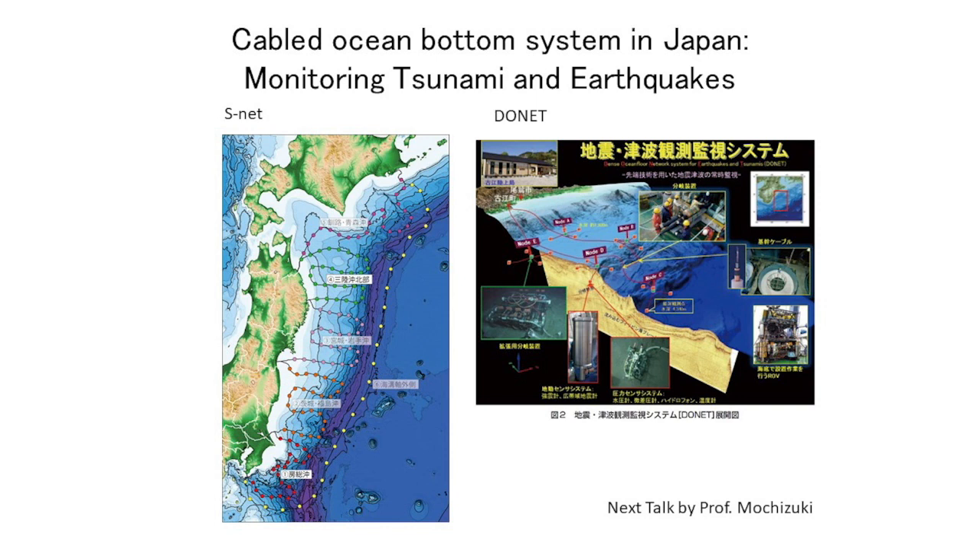Now I'm showing two cable systems deployed after the 2011 Tohoku earthquake and before it in the Nankai area, which will be introduced in detail by Professor Mochizuki. If we had a cable system before the 2011 Tohoku earthquake — with ocean bottom seismometers and pressure recorders connected to a cable — and if we captured the slow earthquake before the main shock using the cable system, we could provide a kind of pre-earthquake early warning, similar to a storm warning.